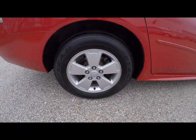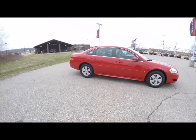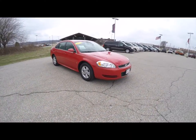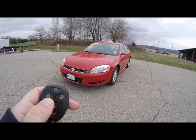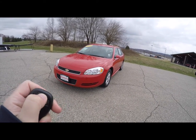To operate the remote start is easy. First thing you want to do is lock the vehicle, then you'll want to press and hold the remote start button for about four seconds.